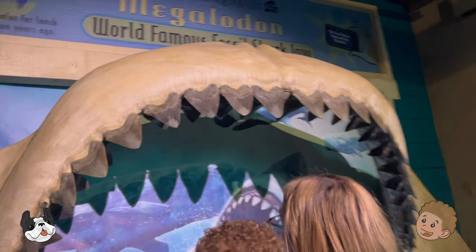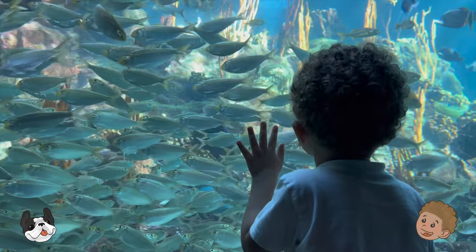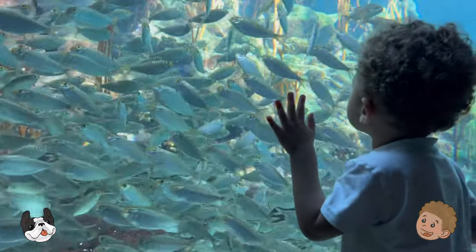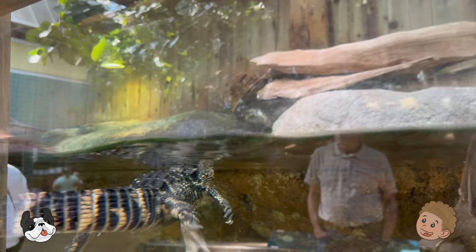Ooh, look at his teeth! There's lots of teeth! Wow, there's so many fish, I can't even count them all! Ooh, be careful! Here's an alligator!